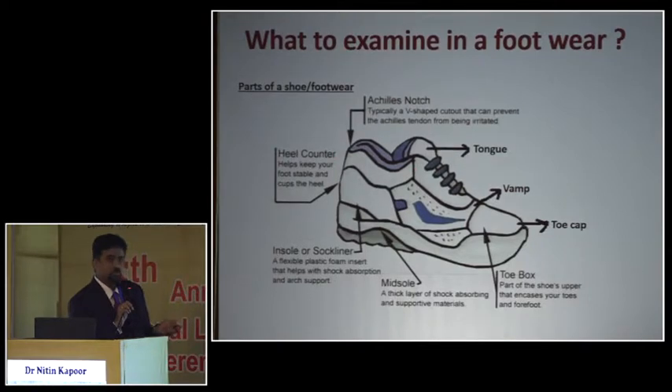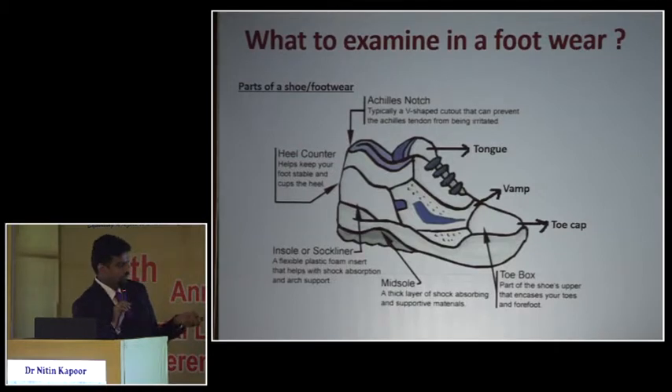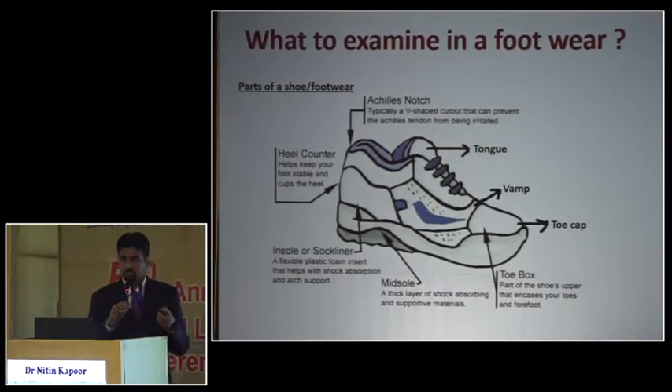To examine footwear properly we need to know what a cobbler knows — the parts of the footwear. There's something called a heel counter, which is important because patients with diabetes who have posterior column involvement can have slipping of shoes, and the heel counter prevents that. We also need to know about the toe cap, because if it's very narrow, problems can result. And there's the sole, the toe box, and the heel tab — that curved area at the back designed to give space for the Achilles tendon.